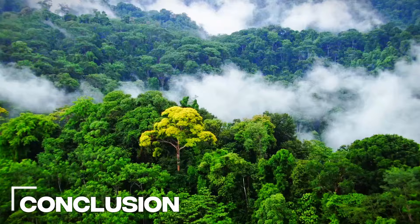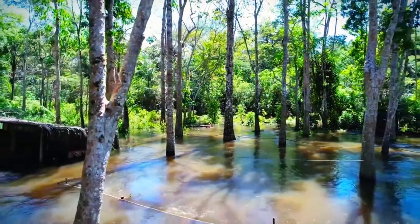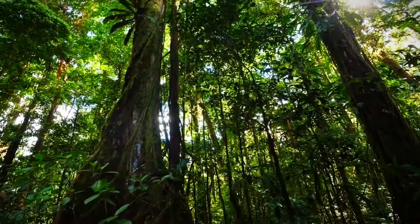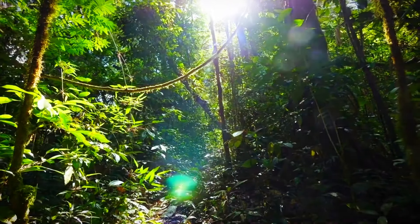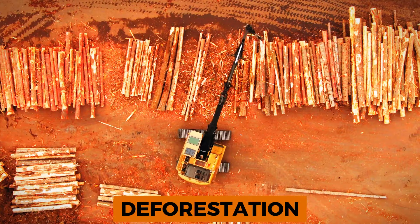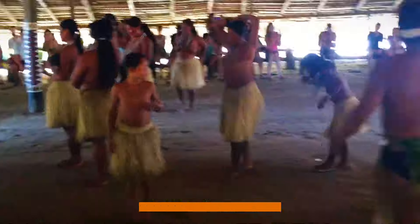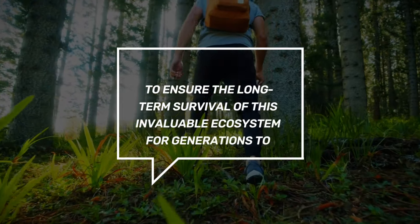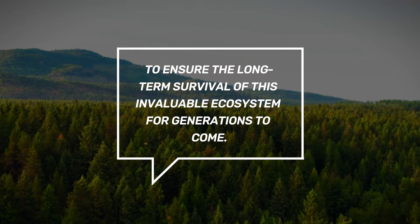Conclusion. The Amazon jungle is a priceless natural treasure that sustains life on Earth in myriad ways. Its extraordinary biodiversity, cultural significance, and ecological functions make it a global priority for conservation. By addressing the underlying drivers of deforestation, promoting sustainable development, and empowering local communities, we can work together to ensure the long-term survival of this invaluable ecosystem for generations to come.